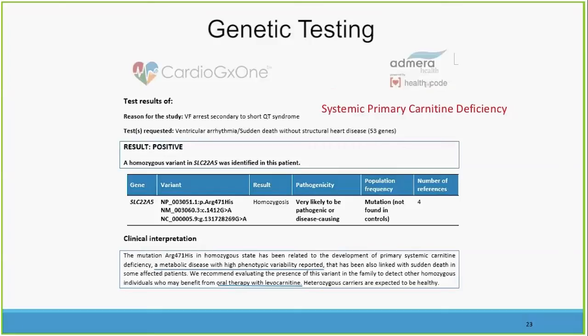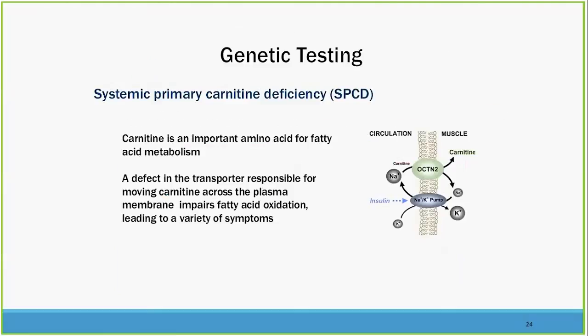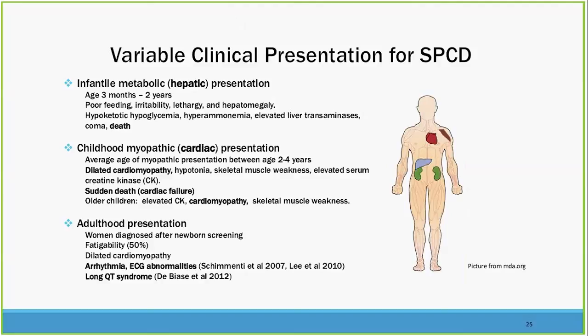The testing found an SLC22A5 mutation, which can lead to systemic carnitine deficiency. These systemic carnitine deficiencies can actually be treated with oral therapy — levocarnitine. Carnitine is an important amino acid for fatty acid metabolism. A defect in the transporter responsible for moving carnitine across the plasma membrane impairs fatty acid oxidation, leading to a whole range of symptoms, but most importantly risk for sudden cardiac death. Presentations can occur in pediatric cases, cardiac presentations, and in adulthood.